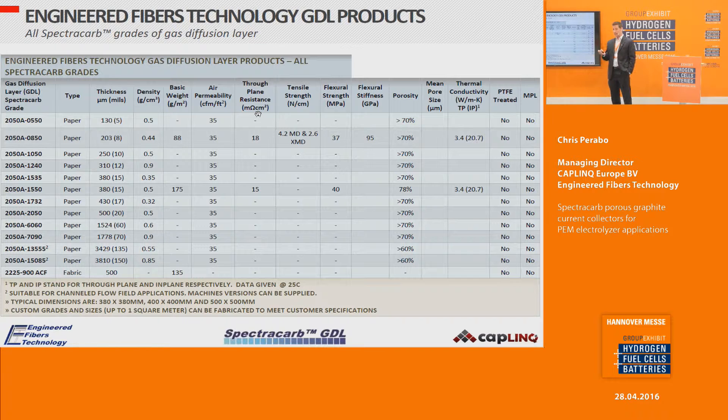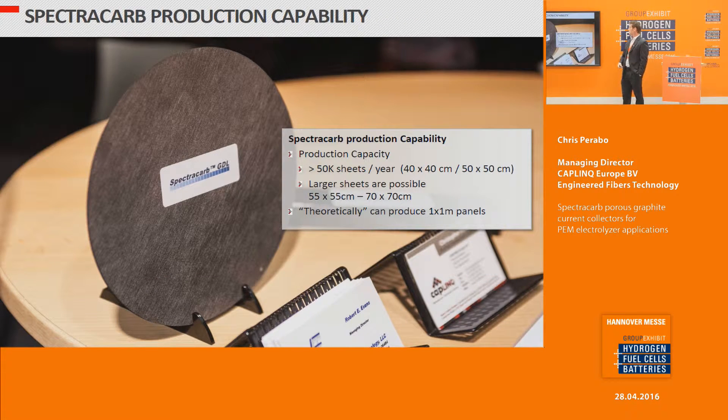The GDL panels in our portfolio range from very thin to very thick, with naming nomenclature based on thickness and density. All of them have very high porosities above 70%, except for the very high density materials. SpectroCarb's current production capability is upwards of 50,000 sheets per year of 40×40 or 50×50 centimeter sheets. Larger sheets are possible, and theoretically we can produce up to one meter by one meter sheets.